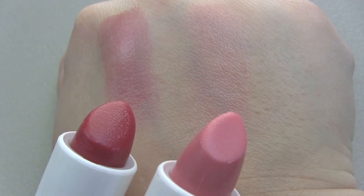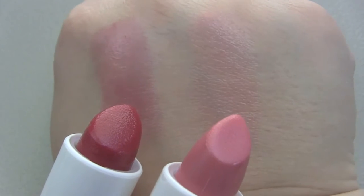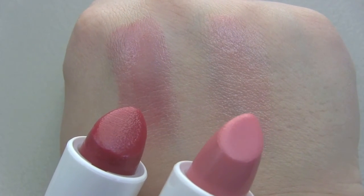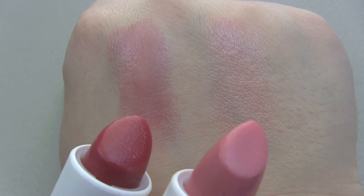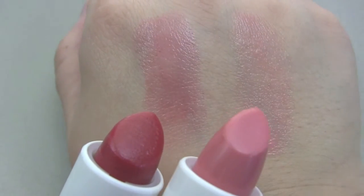I did previously own the ones from Fresh — I don't have them anymore. These sort of compare to them. The only thing these don't have is the SPF 15, which the ones from Fresh have. Again, they do have a very nice fruity scent which I love.